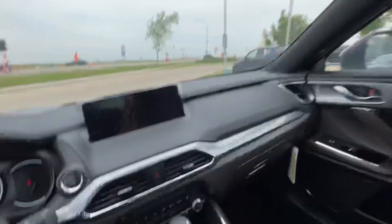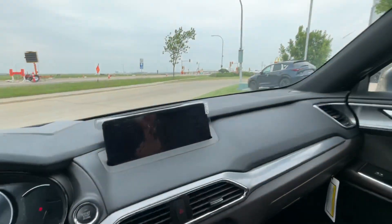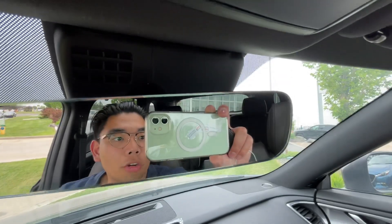There's a little sunroof, and right here you have heated seats, heated steering wheel, and ventilated seats as well for the summer. You also have your frameless auto-dimming mirror.